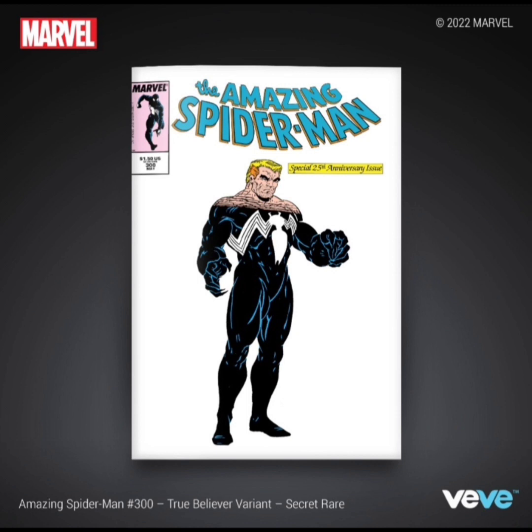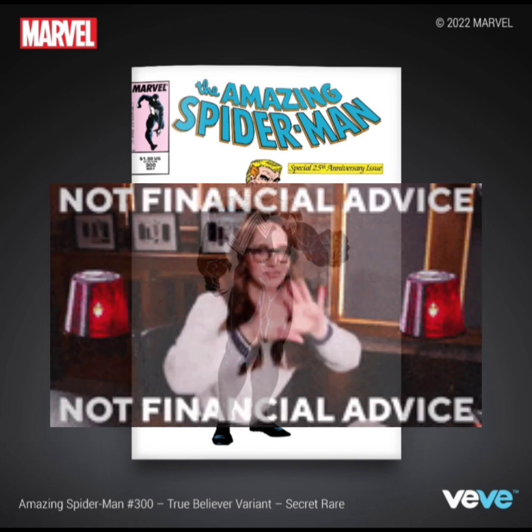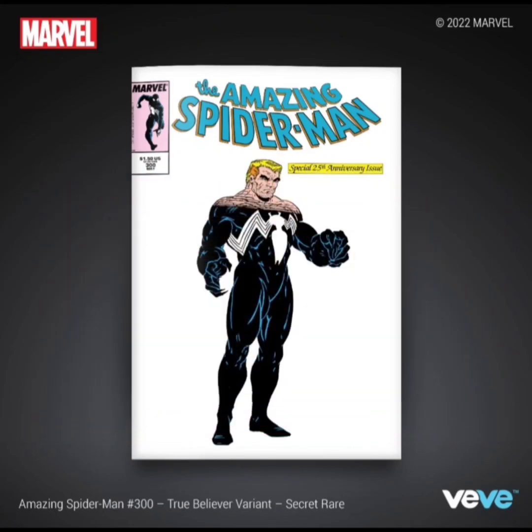Venom is becoming a popular character now with the Venom movies, and I feel like they're going to cross him over into the MCU as well with the new Spider-Man, or probably do another Amazing Spider-Man and bring him out. He's definitely in the multiverse. So I feel like we're going to continue to see Venom, his popularity will continue to rise, and the comic book has the potential to keep going up.